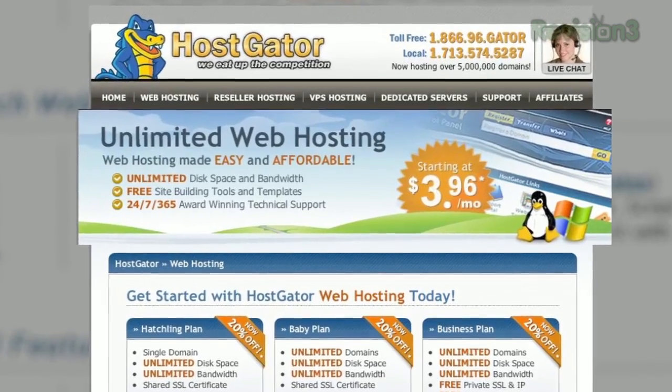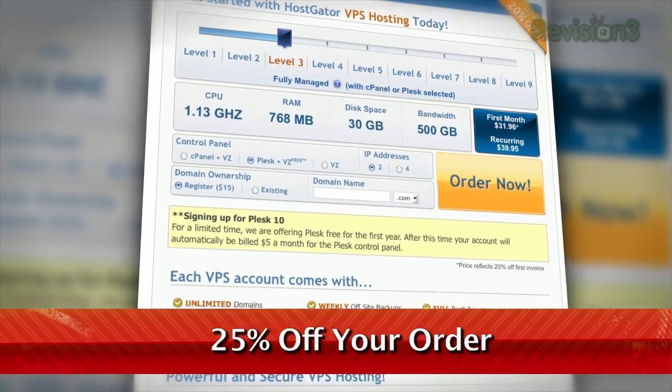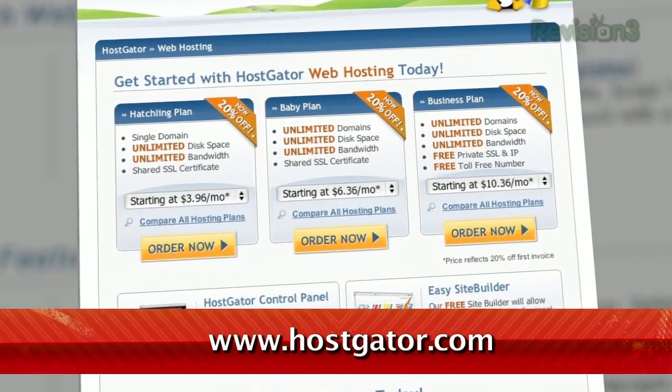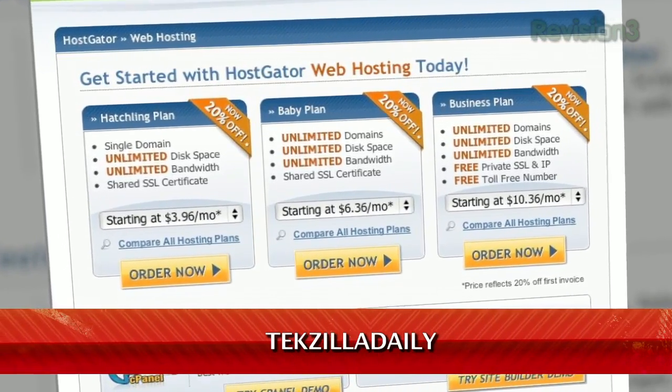HostGator can get your blog or website up and running in minutes. With plans starting at just $3.96 a month, you get 24/7 support and access to website building tools with over 4,000 templates. Leave and migrate your current site for free. HostGator servers are also 130% powered by wind energy. For Revision3 viewers, HostGator is offering 25% off your order or your first month free. Just go to www.hostgator.com and enter the code TECHZILLA DAILY at checkout.